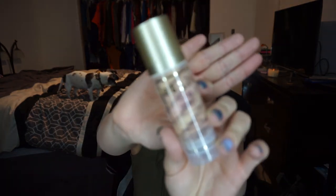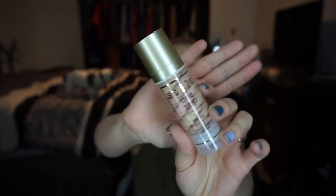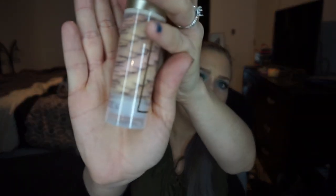The next thing I'm decluttering is the Stila One Step Illuminate Primer. This is a good primer — I really enjoy it — but it expires in six months and I've already had it four or five months since I opened it in December. I always date my products and I've only used this much, so I want to pass it on to a friend who will use it more often and actually use it up before it goes bad.